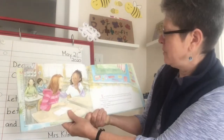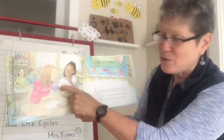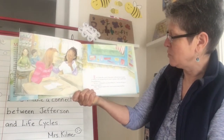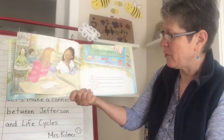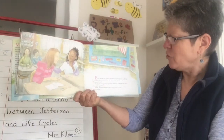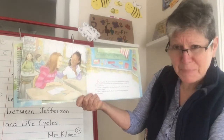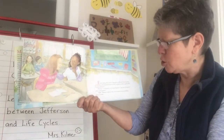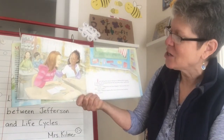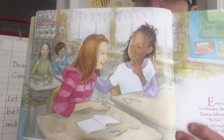I see a classroom in school. There's a bulletin board with a Monticello poster and two girls are talking to each other. Every spring, Ms. Garcia's class grows a different kind of garden. In February, she announced that our class was going to plant a garden like Thomas Jefferson's. No fair, I whispered to my friend Shekayla. Last year they got to plant a pizza garden. Shh, Shekayla replied as Ms. Garcia started saying something about a contest.